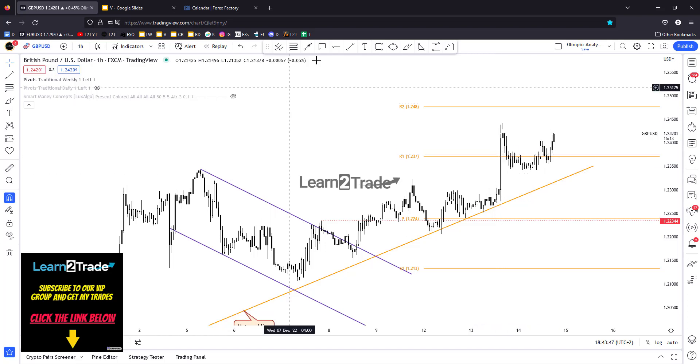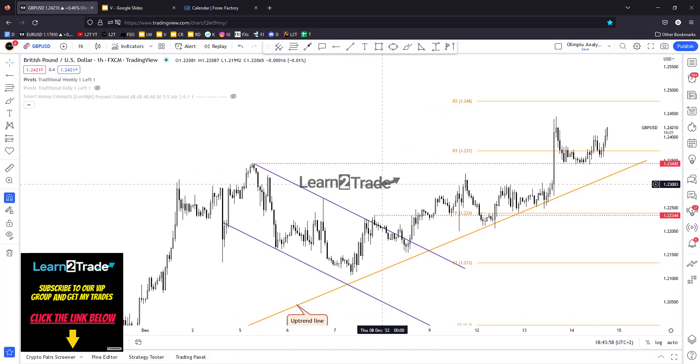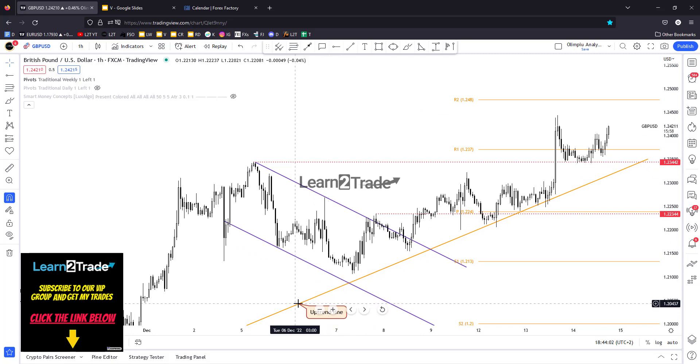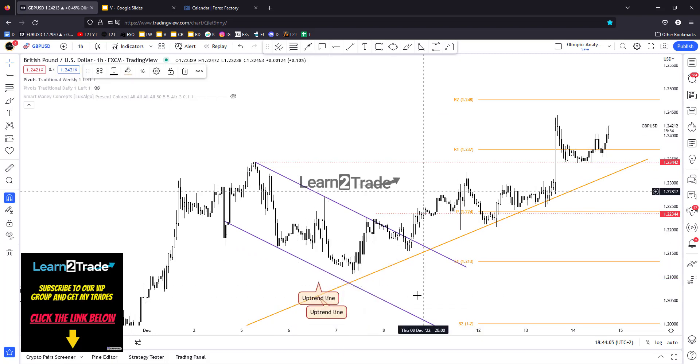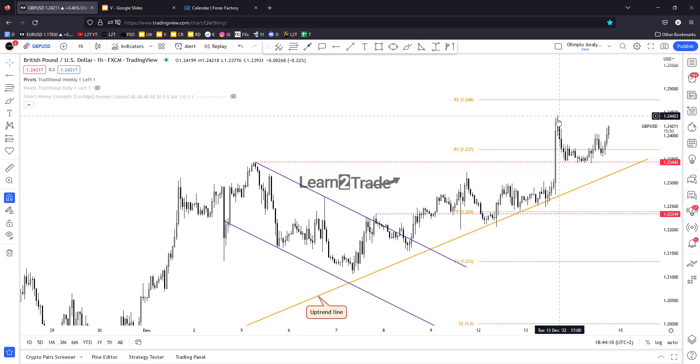After a retreat, maybe today we had a new long opportunity here after a breakout retest and new upside movement. But I was already long on EUR/USD with the same setup — the same scenario after an amazing rally: retreat, retest here at 1.2344.